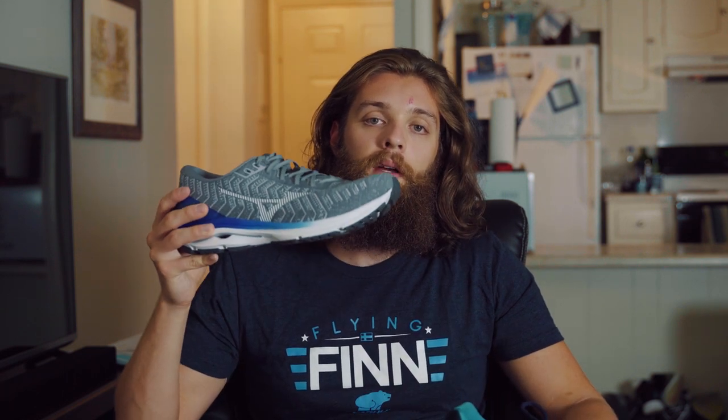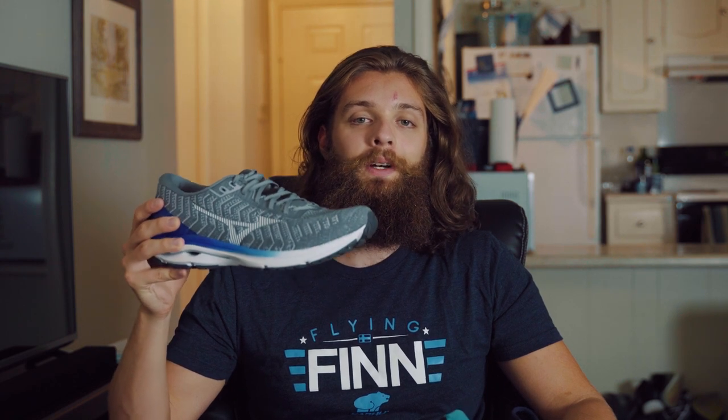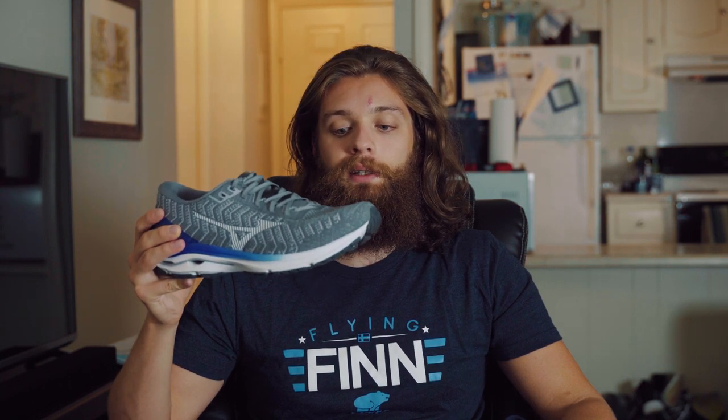So will the Wave Rider 24 be my top road shoe in 2020? Probably not, but it very well could be your top shoe because against a lot of other competitors this one is pretty awesome actually. Between these two, if I just had to choose one, I would say I actually like the newer one a little bit better.